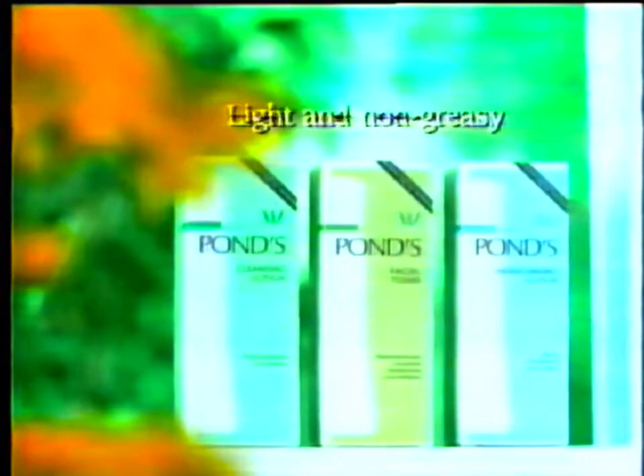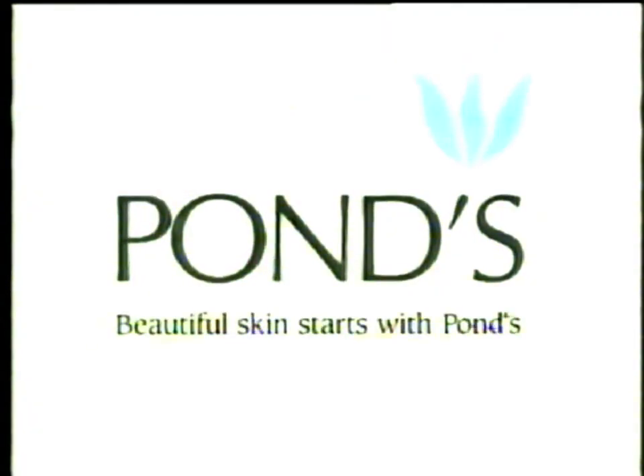Pond's Light Skin Care Range is non-greasy and gives you healthy-looking youthful skin. Beautiful Skin starts with Pond's.